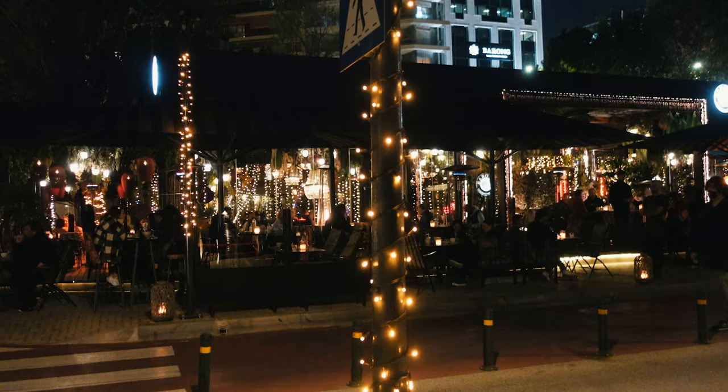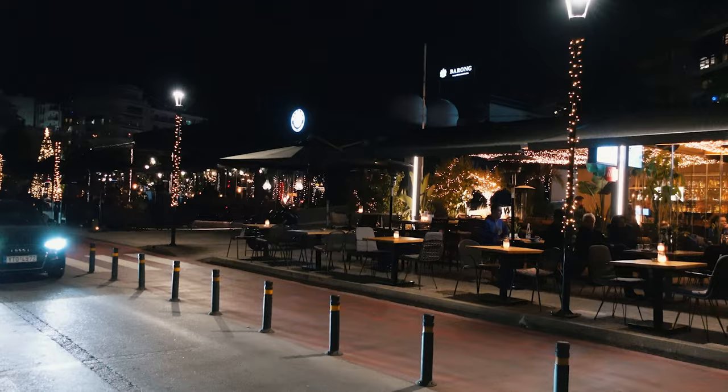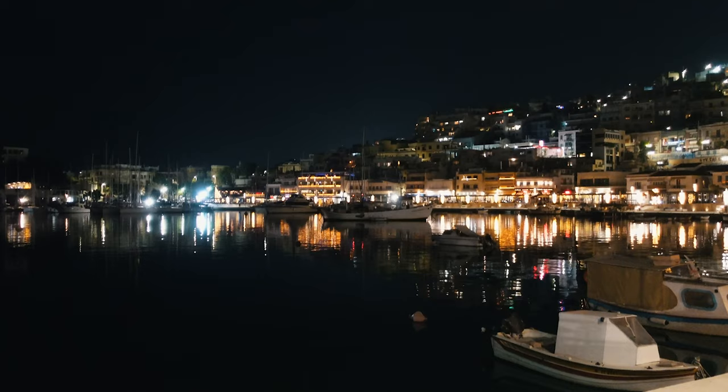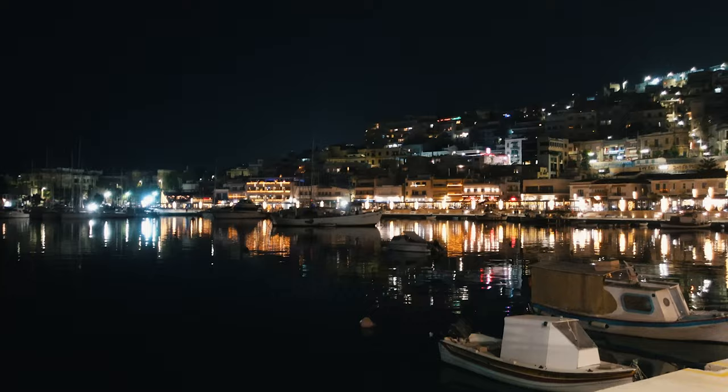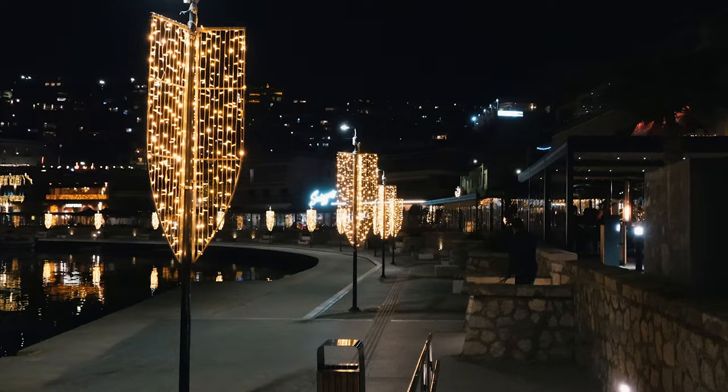We are in Marina Zea, a lovely area with a lot of boats. I'm so surprised by the incredible amount of beautiful, curated, cozy restaurants and bars. Speaking of which, now it's time to get dinner or a drink.